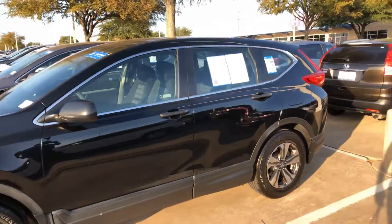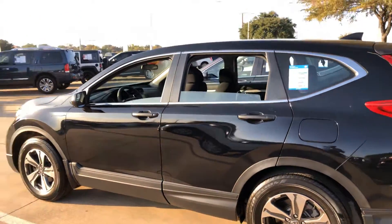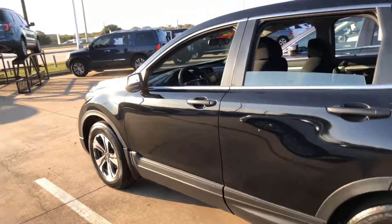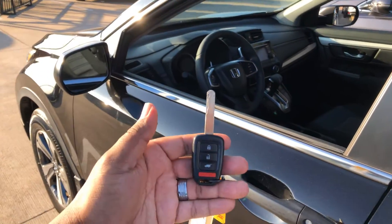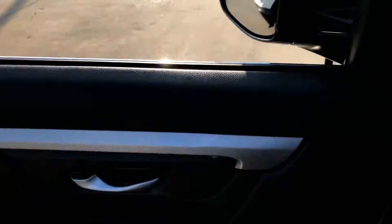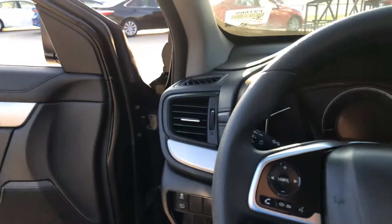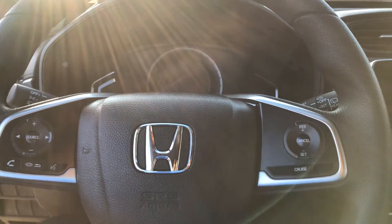It's got some of the same features that I showed you on the previous video, such as rolling down the windows remotely, the simplicity of just a key to start the vehicle. You got Bluetooth and Bluetooth audio.